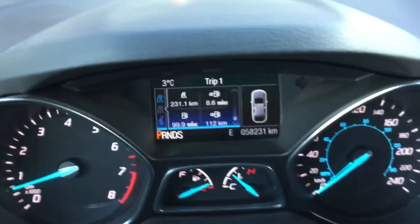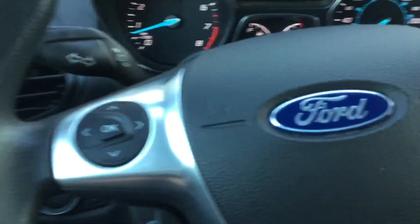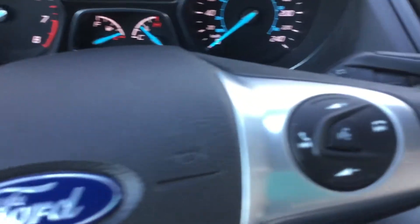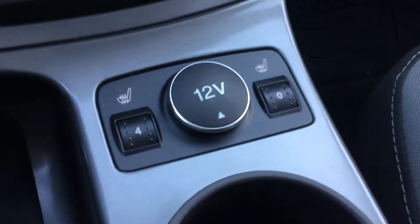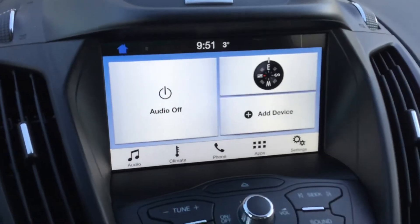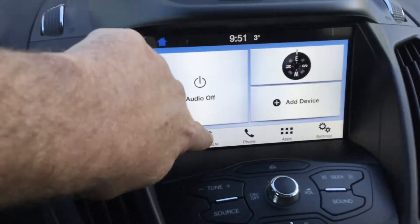So here we are inside. There's your mileage. It's tilt steering and telescoping. You have your cruise control, your Bluetooth, your heated seats. There's your screen — there's no navigation, it's just your radio and Bluetooth climate controls.